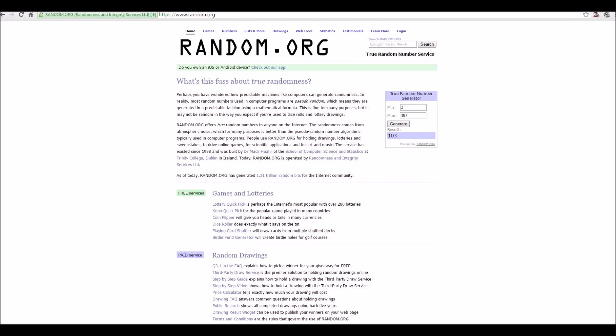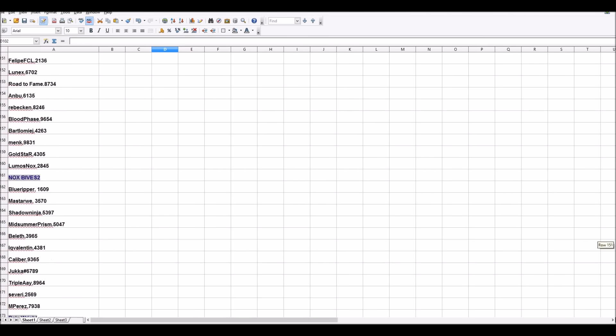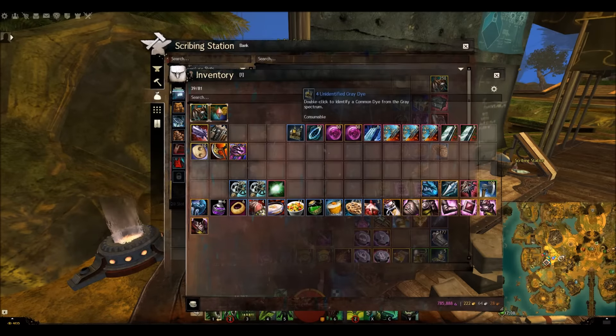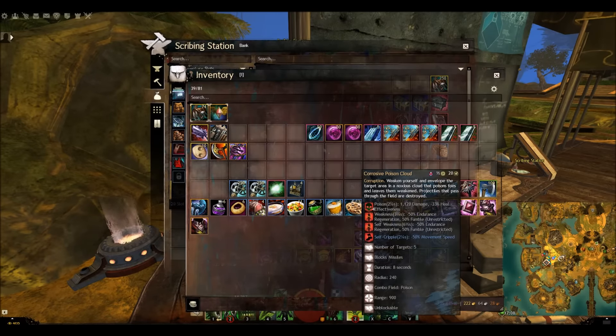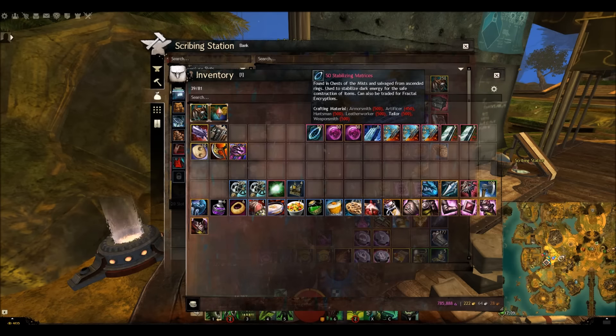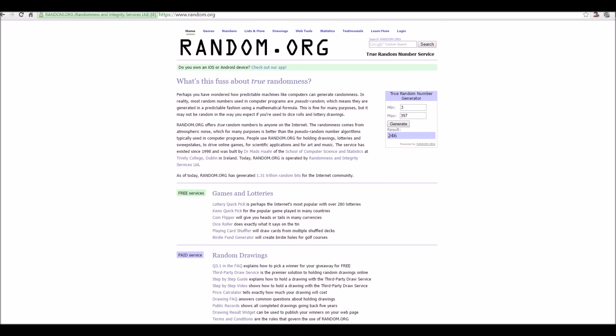Next we're doing the 4 unidentified dyes. The winner is number 246, which is God of War. Well done, you've won the 4 unidentified dyes! Note: once you do win something, you won't be eligible for additional prizes. I don't think it's fair when we've got 400 people and somebody wins twice.